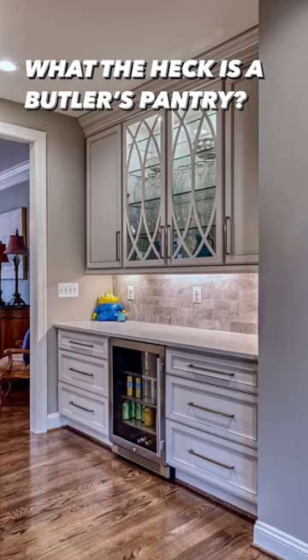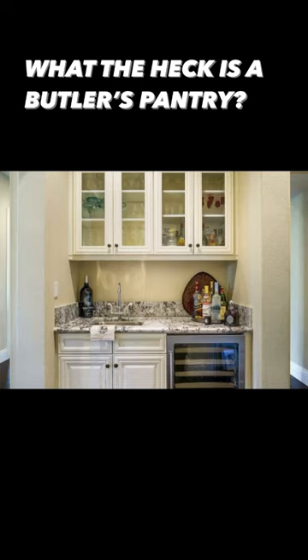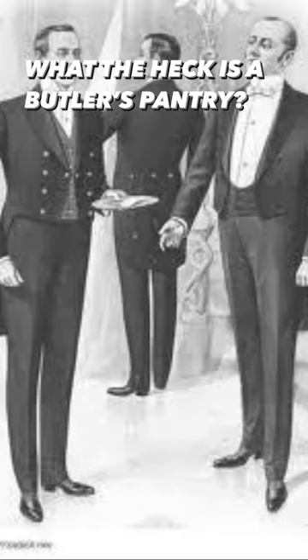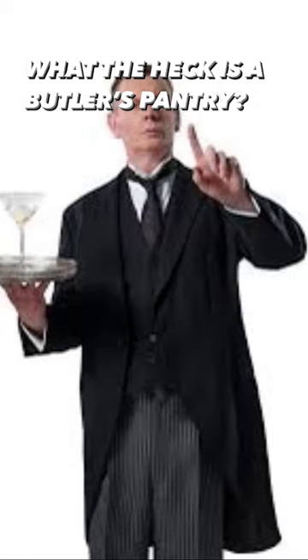One of the kitchen design trends we're seeing in 2023 is the return of the butler's pantry, which is given its name. It's also called the scullery because in the Victorian times, people had butlers and the butlers would often prepare and keep track of the wine in these little rooms called butler's pantries.